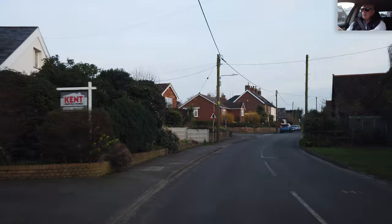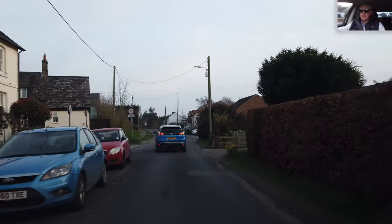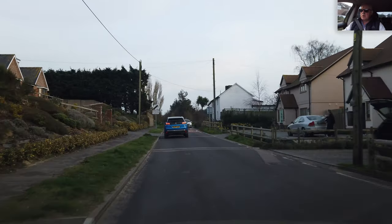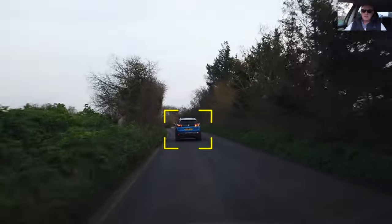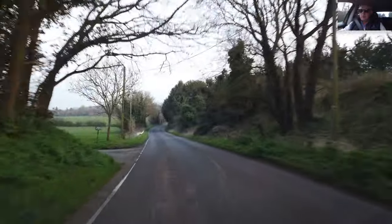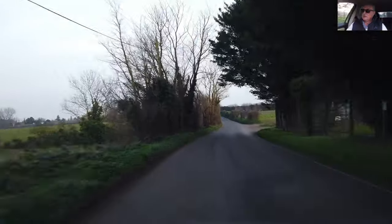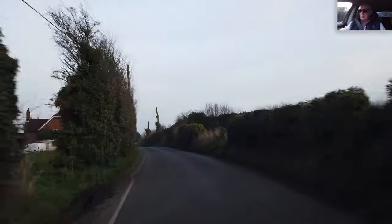Another junction on the left, car slowing down. We've got a width restriction of six foot six inches up ahead — I'm assuming that's on the main road. The car's turning right. We have an open road. It's looking rather misty; I wonder if it's going to be a misty morning tomorrow. I'm watching out for farm vehicles on these country lanes.